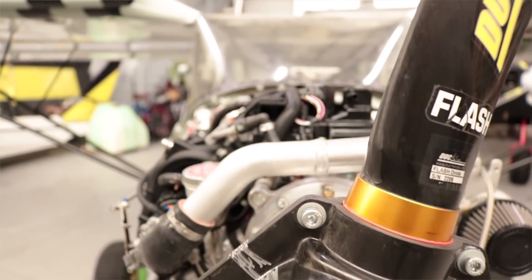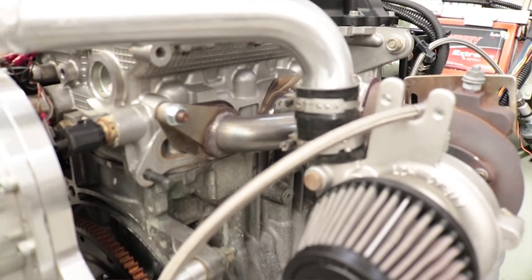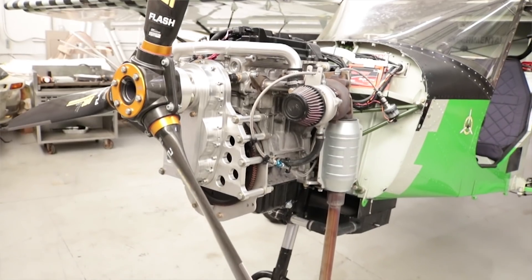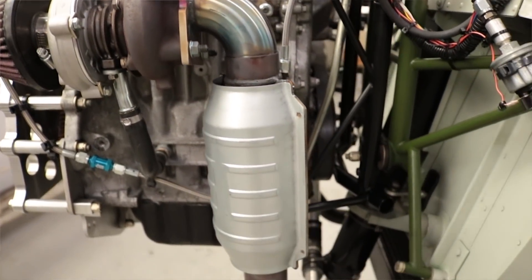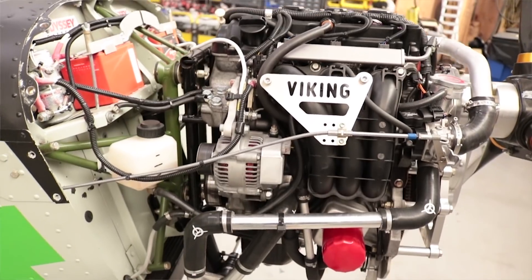We standardize on 4130 tubing, which is the industry standard, and always TIG weld. Same with cowlings — a cowling that works on one airplane might work on another. We always save what we call the plug, which can be modified with minor tweaks for different airplanes to make a new female mold. So a customer with a scratch build or an old Kit Fox can supply Alyssa with basic dimensions — drawn on cardboard, cut out as a template — send it to us, and we can very quickly get a firewall-forward kit together that fits extremely well on that particular airplane.